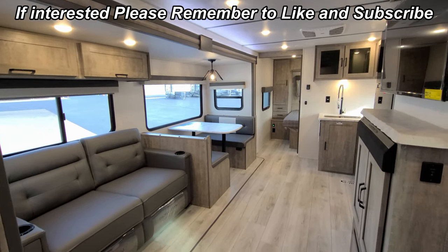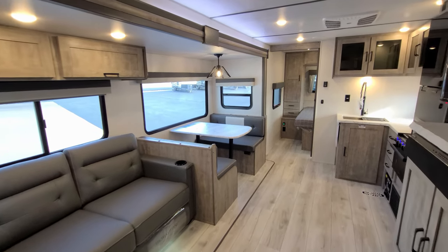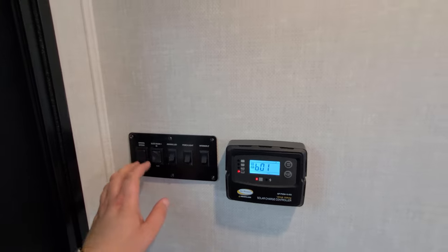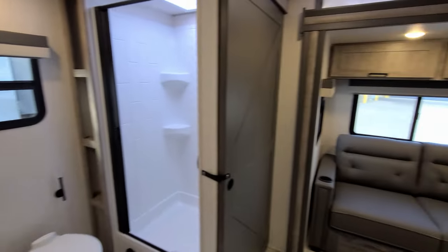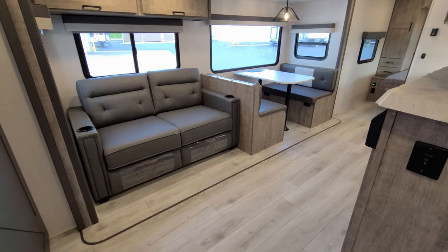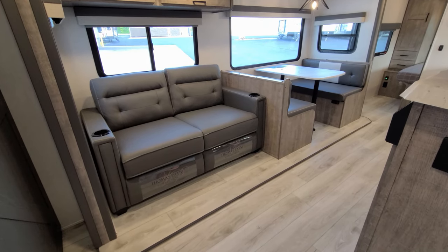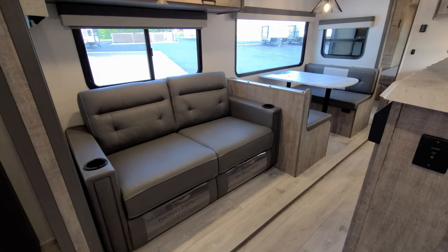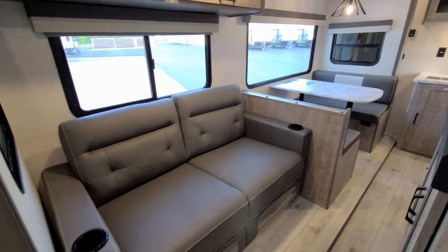We're back inside the 2023 Grand Surveyor 267 RBS and we're going to close up the slide. The controls next to the entry door have the awning button, slide button, on-light, porch light, interior light, and solar charge controller. Very important when bringing in the slide: make sure your floor is clean, because it will run over anything in its way. The slide tilts up slightly, comes in over the main subfloor, and rolls straight in. It's a 12-volt rack-and-pinion slide — pretty simple to operate. You can manually override it if your battery dies. That ratchety noise just means it's all the way in.